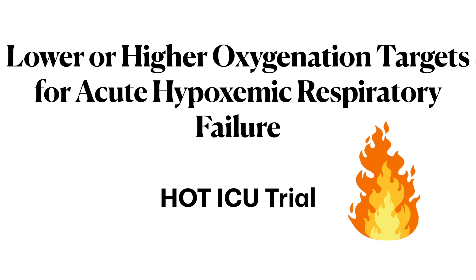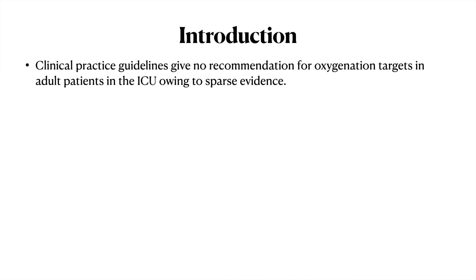Hello and welcome everyone to our latest presentation on lower or higher oxygen targets in acute hypoxemic respiratory failure — the HOT-ICU trial. Clinical practice guidelines give no clear recommendation for oxygen targets in adult ICU patients owing to very sparse data available. Recently, two RCTs have been published: the ICU-ROX trial and the LOCO2 trial. Both did not find any significant benefit of targeting lower oxygen levels, while the LOCO2 trial found an increased incidence of mesenteric ischemia, recommending against lower oxygen targets.